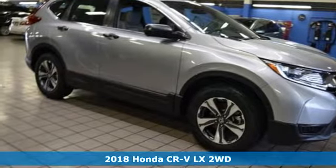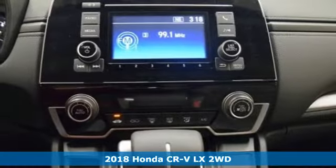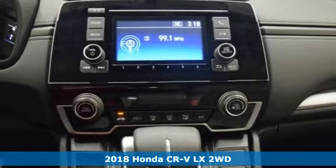Here's a new 2018 Honda CR-V. Honda's created some of the most admired vehicles on the planet.